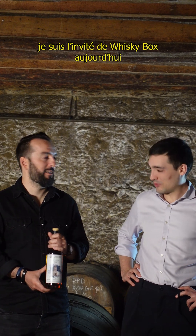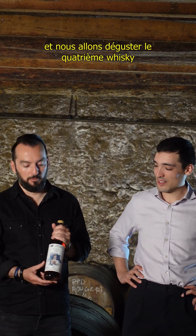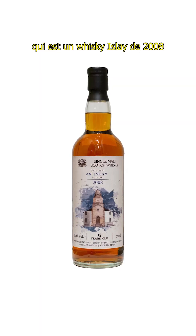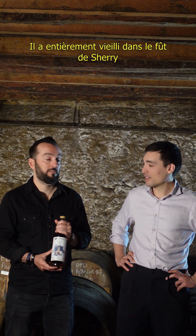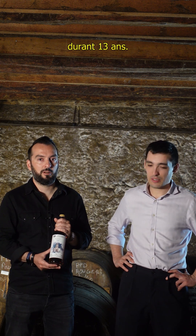Hello, I'm Boris. I am a guest at Whiskey Box today and I'm presenting the fourth whiskey, which is Islay whiskey from 2008. It matured in a sherry cask — it was a full maturation, so 13 years in a sherry cask.